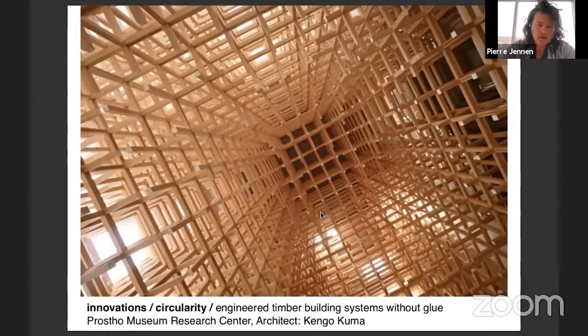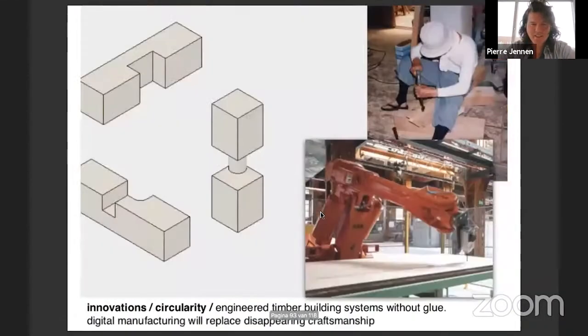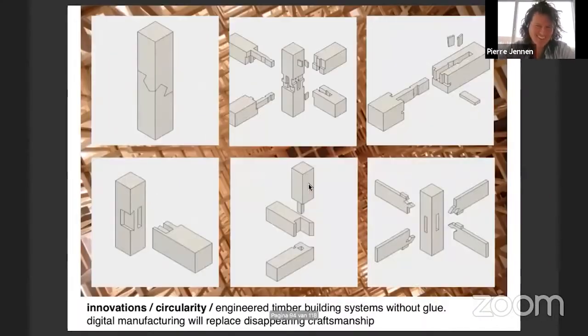This is the Proust Museum research center joint that was puzzling one of the students all week. Some other fancy joinery from Japan - these things are again possible due to digital manufacturing. It used to be too expensive to have carpenters do this, but in a digital manufacturing environment you can produce this again at reasonable costs.